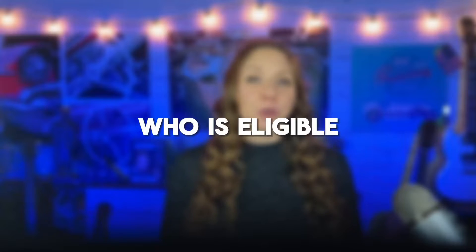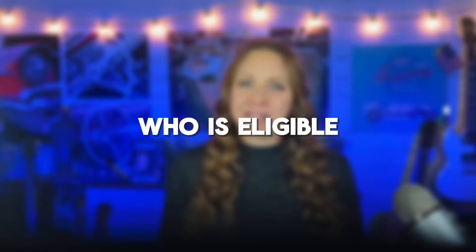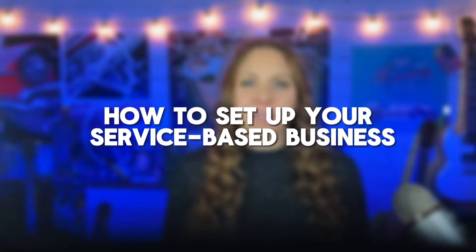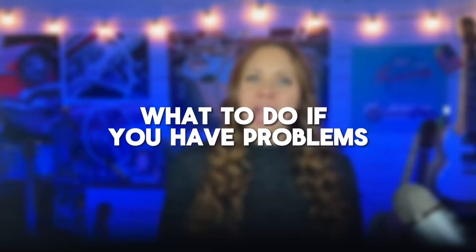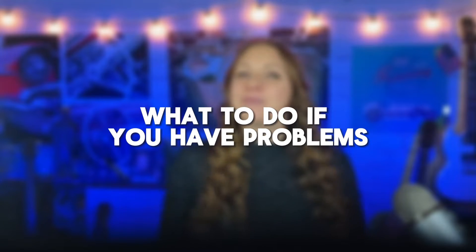I'm Tori Mathis, Digital Agency CEO, Digital Marketing Coach at The Smart Arsenal, and fellow service-based business owner. Today we are going over how to use Google as a service-based local business. In this video, you'll learn who is eligible for a service-based business, how to set up your service-based business profile, how to optimize your service-based profile, and what to do if you run into problems. Let's get started.